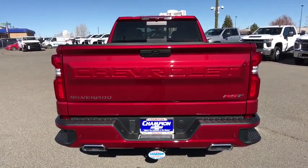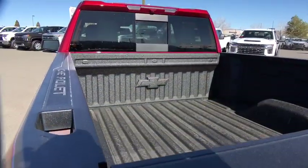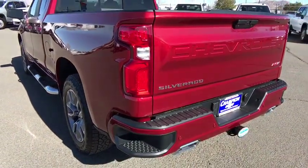Keyless start, four-wheel drive, aluminum wheels, four-wheel disc brakes, floor mats, cruise control, AM-FM stereo radio, rear defrost, and universal garage door opener.